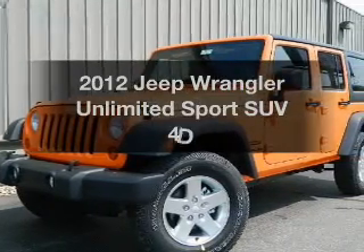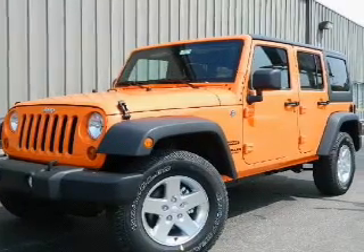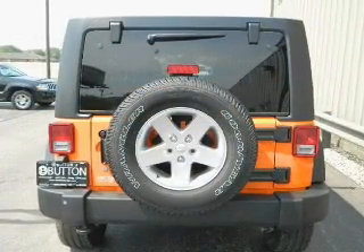Introducing the 2012 Jeep Wrangler. If you're looking for an automobile with great attributes, look no further. With a reliable engine that gives you more control with its manual transmission, stand out from the crowd with premium wheels.